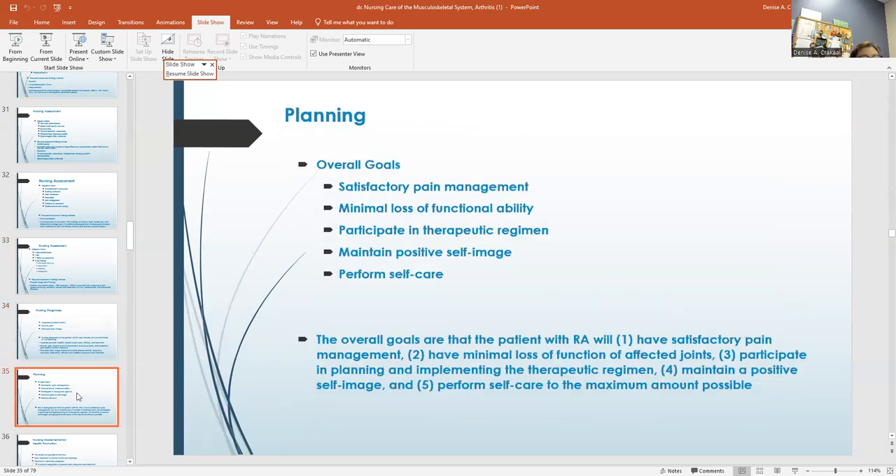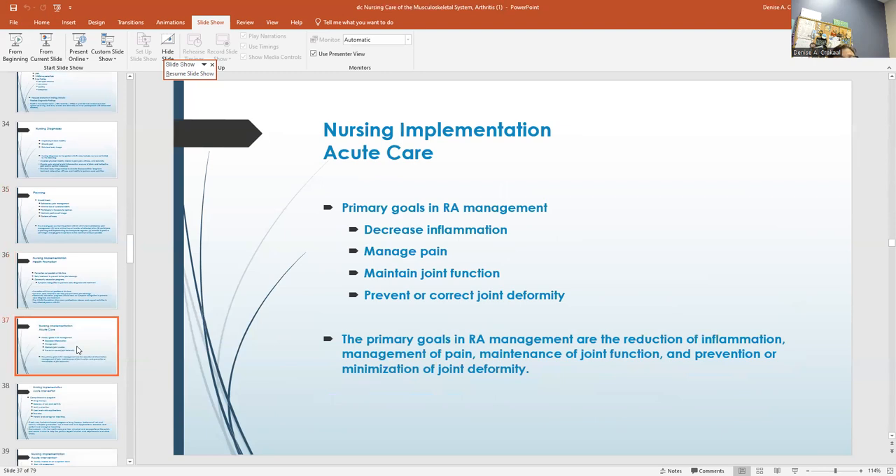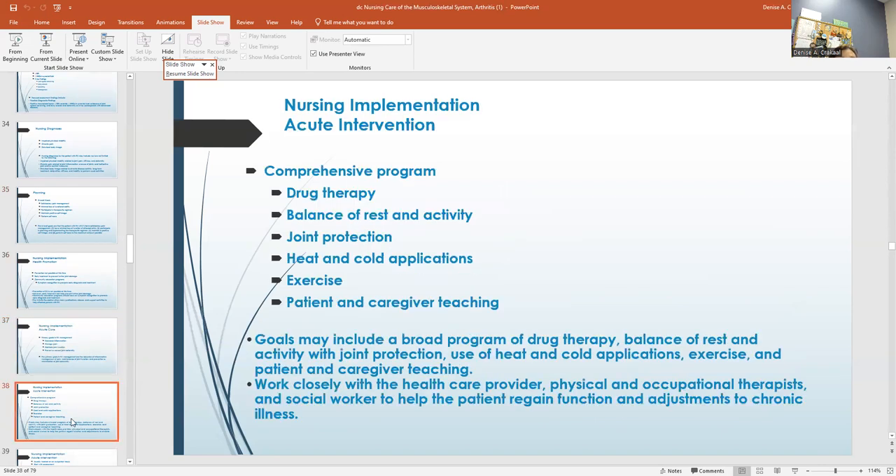Overall goals: the main goal is to keep them able to move as much as they can — minimal loss of functional ability is very important. Prevention is not always possible. Early treatment will help prevent further joint damage. The primary goals in management are to help with pain, decrease inflammation, and maintain the function of their joints.